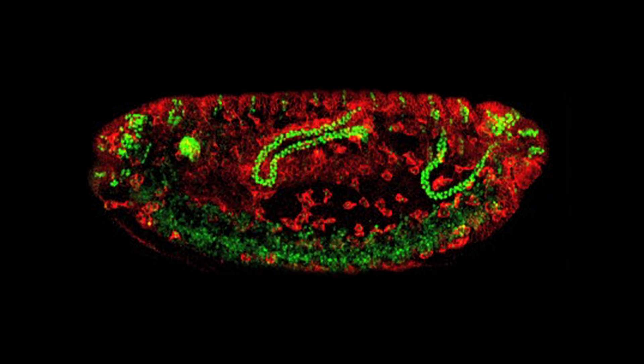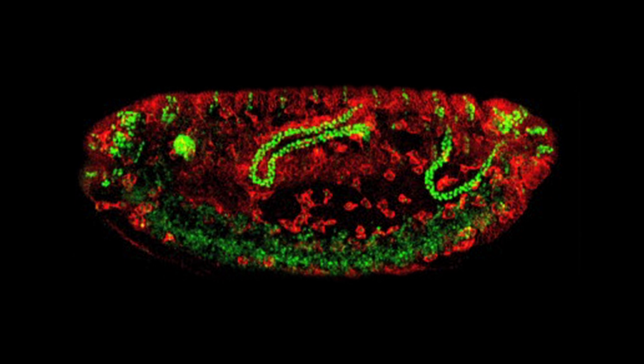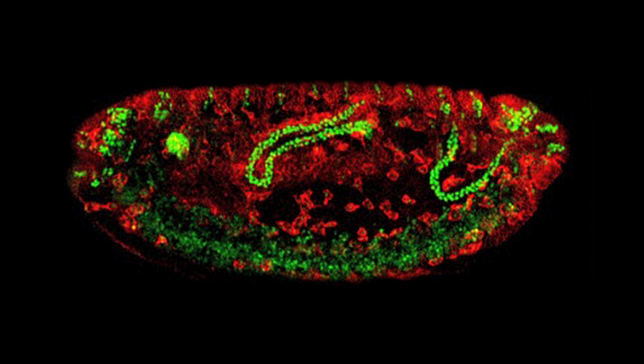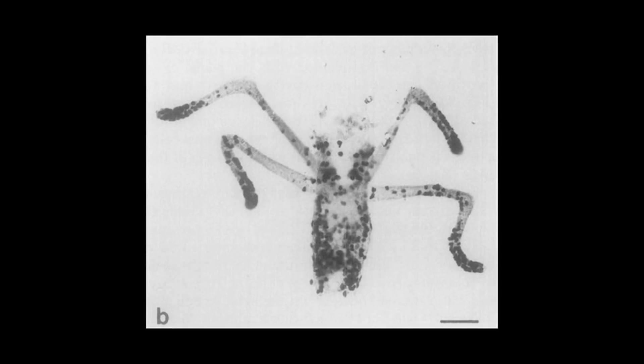I started looking at this question using the development of a very simple kidney, the renal tubules in the embryo of the fruit fly. The fly embryo is very tiny, only about half a millimetre in length, but they develop renal tubules very like ours. But while we have about a million renal tubules in one of our kidneys, the fly develops just four.